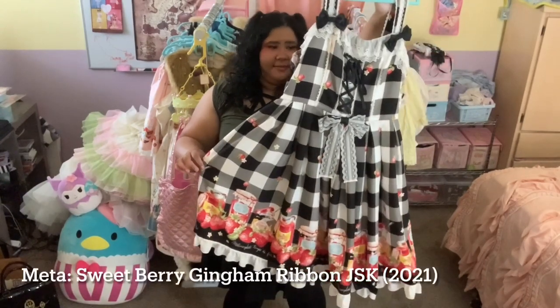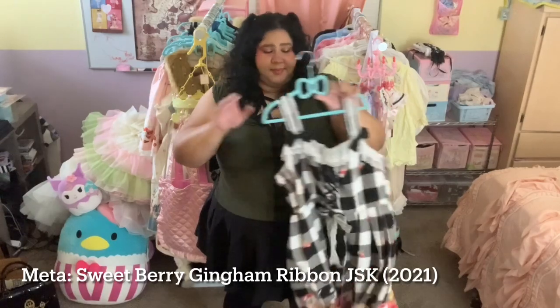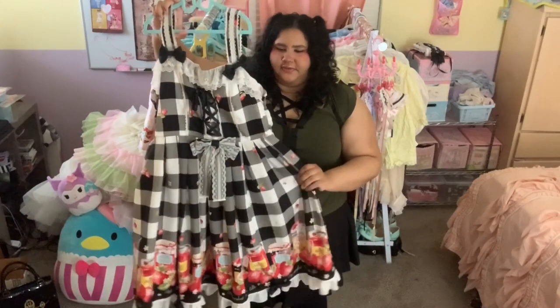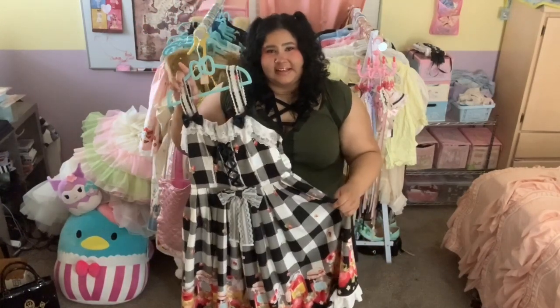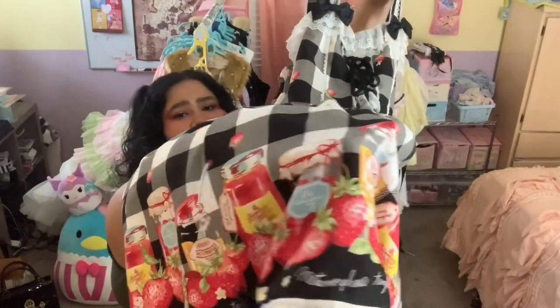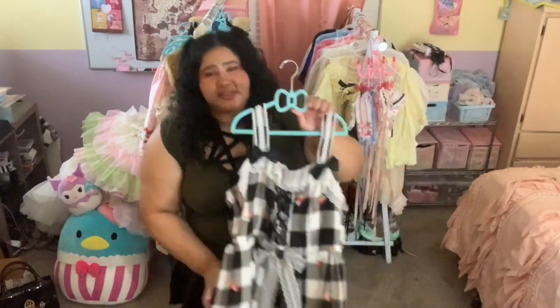The last black piece in my wardrobe is also the first Meta piece I ever owned — this is Sweetberry Gingham. Wearing this for the first time and experiencing the quality of Meta is sort of what set me down the path of owning Meta almost exclusively, so this dress is to blame for my collection. It's a really adorable country style sweet dress — I love the illustrations of the jars and the strawberries and the flowers. It's a perfect dress for summer and I'm looking forward to wearing it.